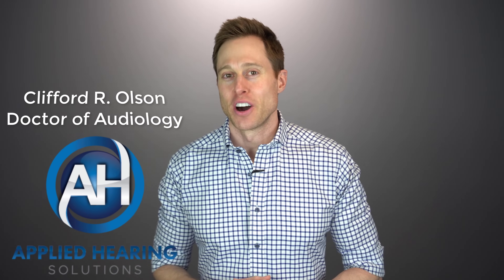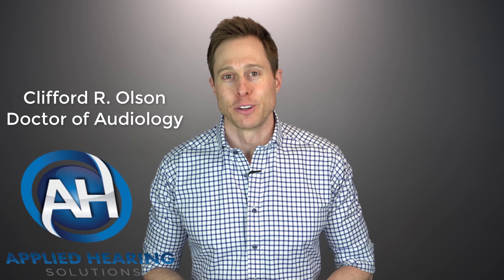Hi guys, Cliff Olson, doctor of audiology and founder of Applied Hearing Solutions in Phoenix, Arizona. And in this video, I'm giving you my top 11 picks for the best hearing aid features in 2022.